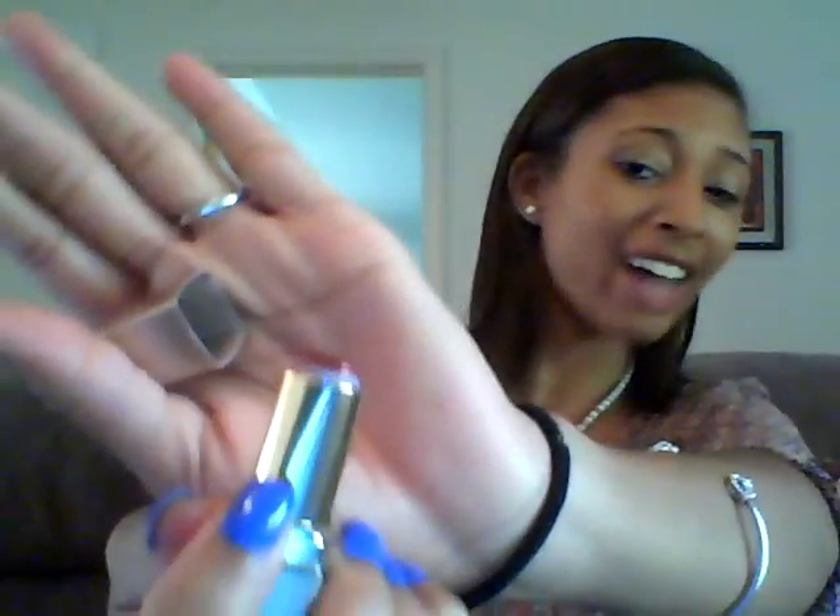I have a red lipstick that's basically gone — I guess I need to get a new one. It's Bonfire 25. I'm not sure who it's by because the label is scratched off, it's no longer there.